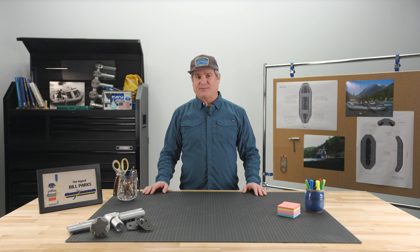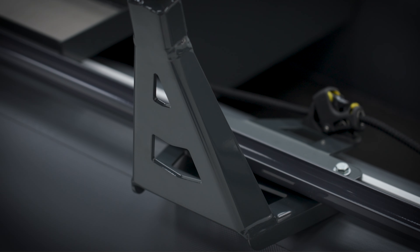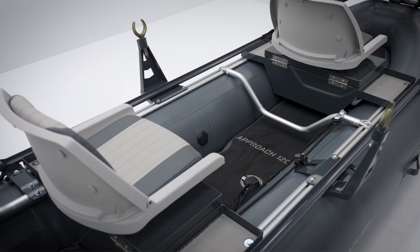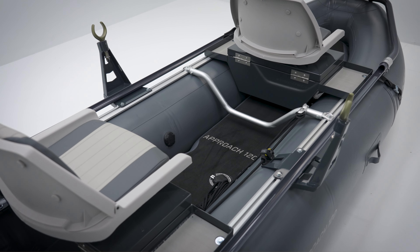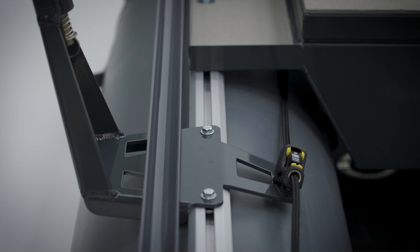The slot rail system is also compatible with standard Yak Attack and Scotty fishing accessories. Adjustable full-size oar mounts give anglers better rowing performance, and the rower's foot bar provides leverage for power strokes. Both can be adjusted along the slot rail system to accommodate rowers of all sizes.